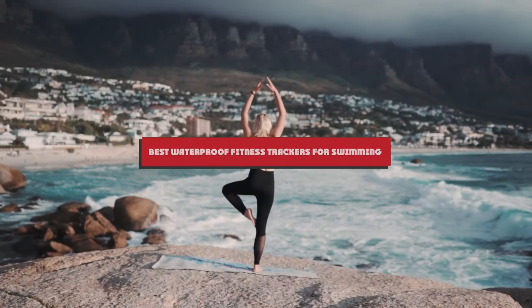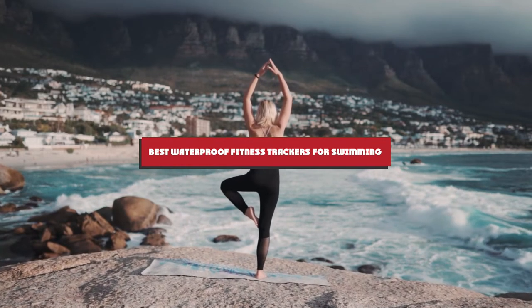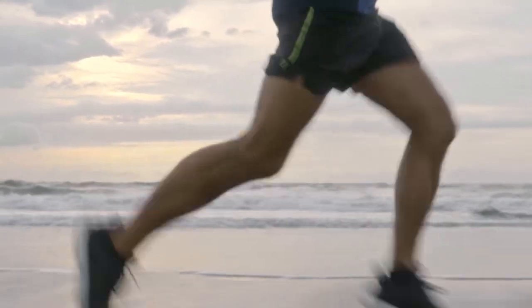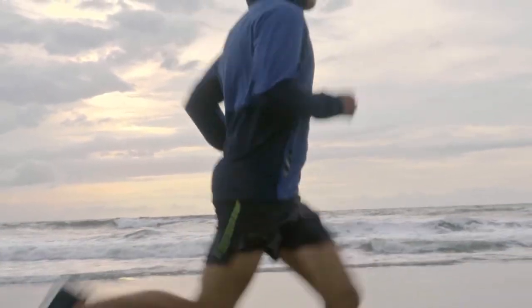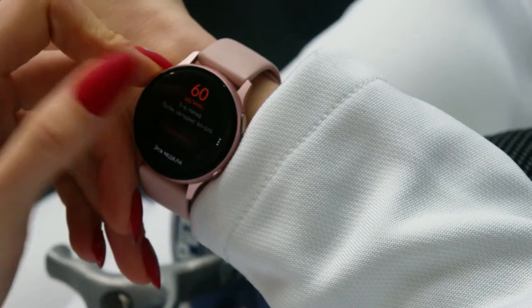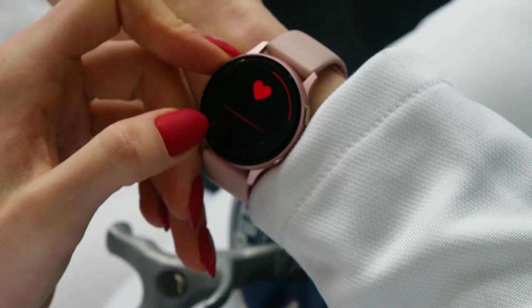Hello guys, in today's video we're going to present to you the top 10 waterproof fitness trackers for swimming available on the market today. We made this list based on our personal preferences and sorted it based on the features, prices, quality, durability, and reputation of the manufacturers. Check out the description to find out their prices and more information — we've included the links in the description below.